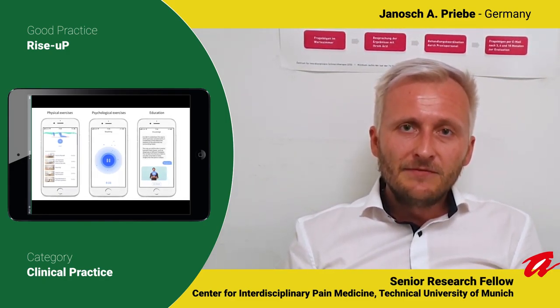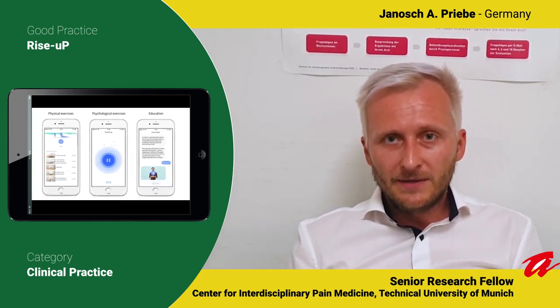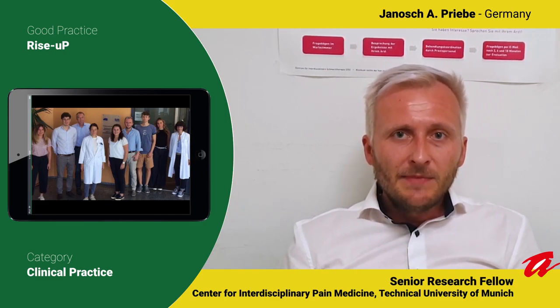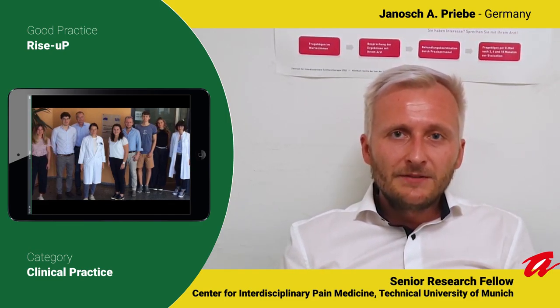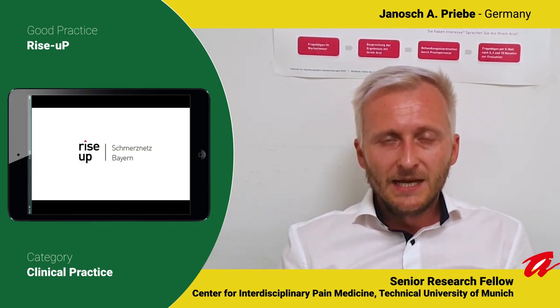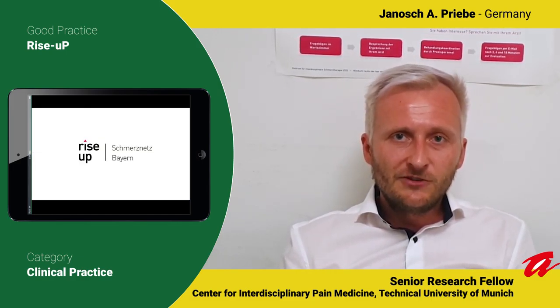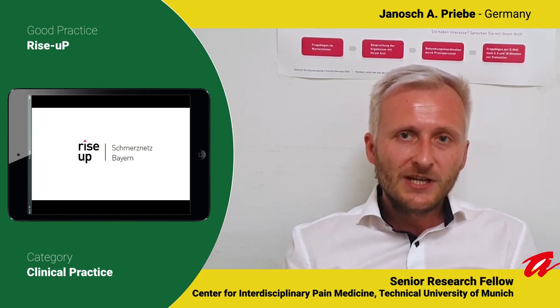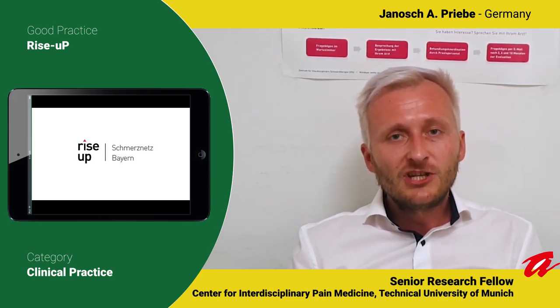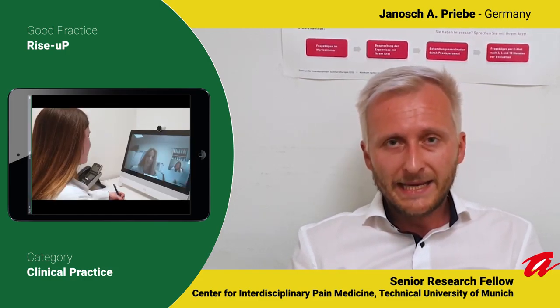The Kaya app delivers multimodal pain therapy on your smartphone at any place and at any time in the world. Third, telemedical connections enable different specialties to work together on the Rise Up patient. For example, the general physician can get a teleconsultation with a pain specialist, especially to discuss patients at risk of developing chronic pain.